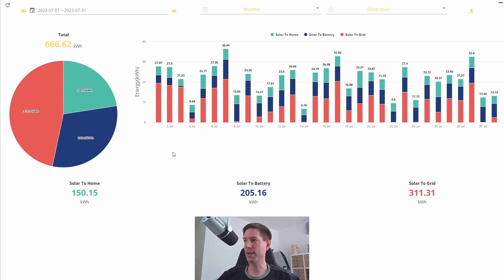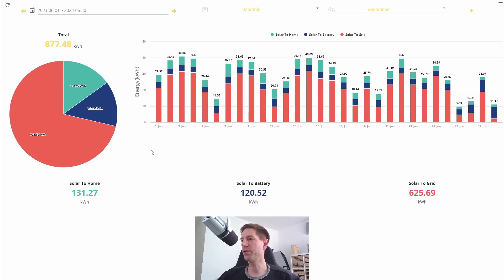Instead, a lot more of the excess solar has gone into the battery, as you can see from this large blue section here. 205 kilowatt hours went into the battery this month compared to only 120.5 kilowatt hours in June.